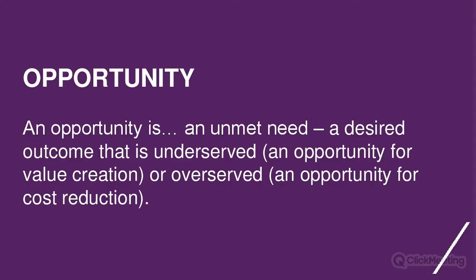When you challenge job executors on where they lose time, what can go wrong, where they have extra effort, they will tell you in their own words. You then translate those quotes into outcome statements together with the job executors to ensure you capture it correctly. We will cover how to do this in the upcoming Jobs to be Done masterclasses.